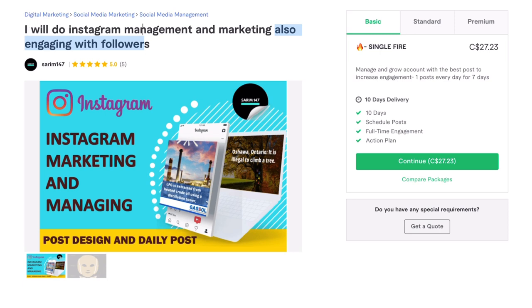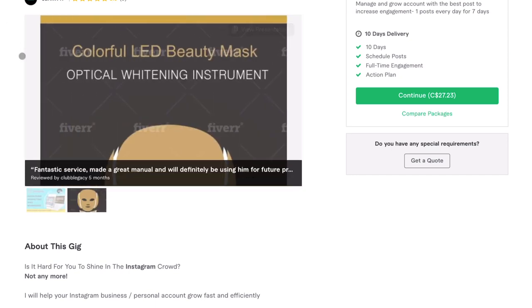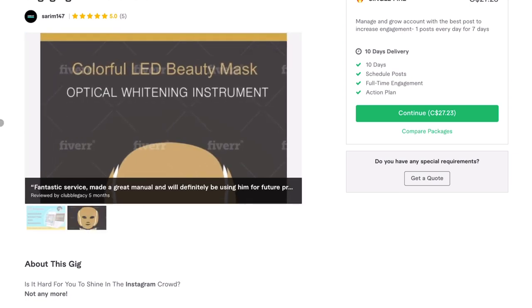I would suggest something like 'I will do Instagram account management and marketing' or 'I will do Instagram profile management and marketing' — those would be a little more descriptive. So again, I really like the first thumbnail image. As for the second picture, I have no idea how it relates to the gig at all. This gig is for Instagram profile management — I don't know what this second image is. Is it an example of graphic design work? I think it's irrelevant. Maybe just remove it or you put it on the wrong gig.